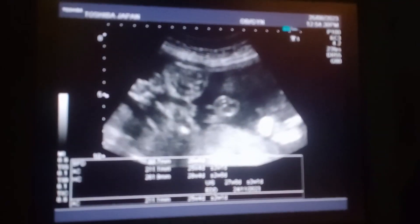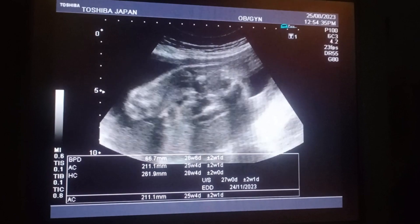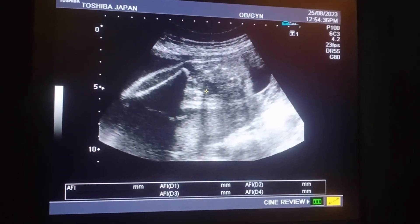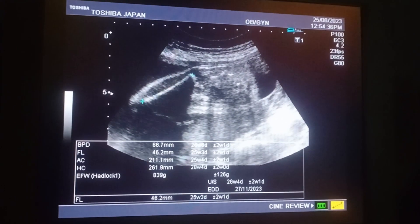This is a male fetus. You can appreciate the liquor, which is adequate. We will check the femur bone length — this also corresponds to 25 to 26 weeks.